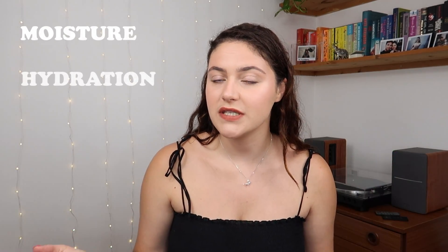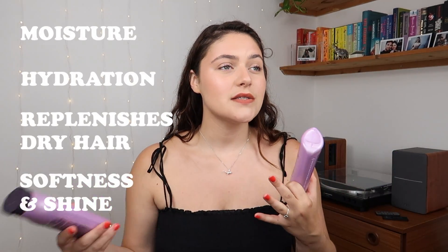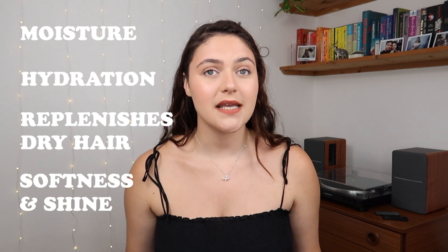A little bit about these products: the Hydrate range isn't really any different from other hydrate products across other brands — they promise to add moisture, hydration, replenish the hair, softness, shine — all the stuff you'd expect from products that hydrate and moisturize the hair. I have really enjoyed using them and I do feel like my hair has been more hydrated and moisturized, so that's a big tick for me.